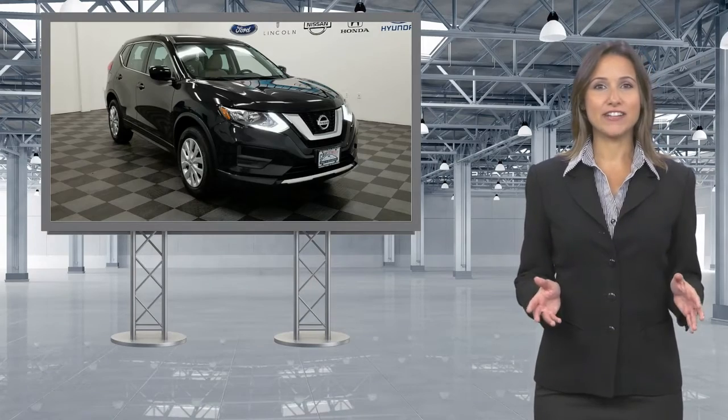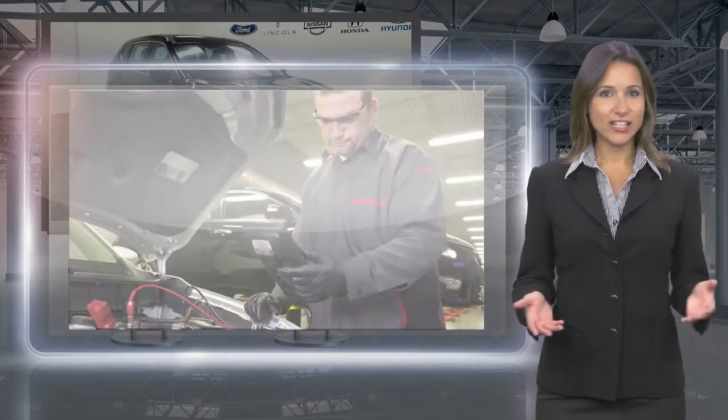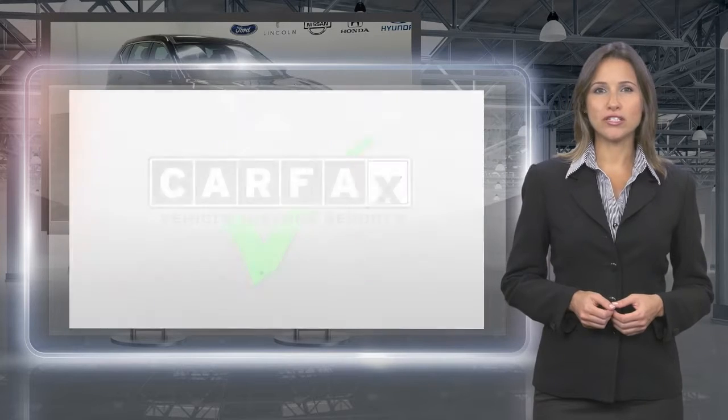Only Nissans that meet high standards qualify for Nissan Certified Pre-Owned status. Each Nissan Certified Pre-Owned Vehicle must have a clean title and, most importantly, pass a rigorous multi-point inspection.